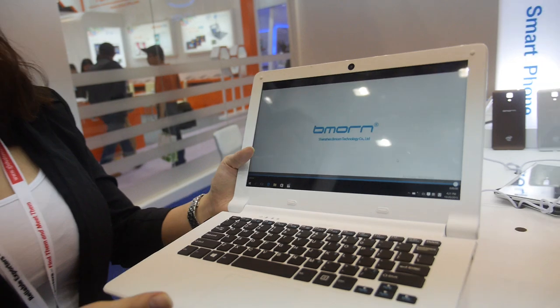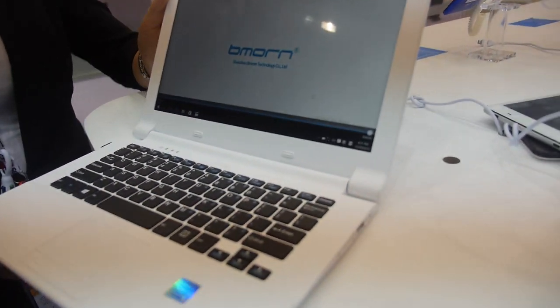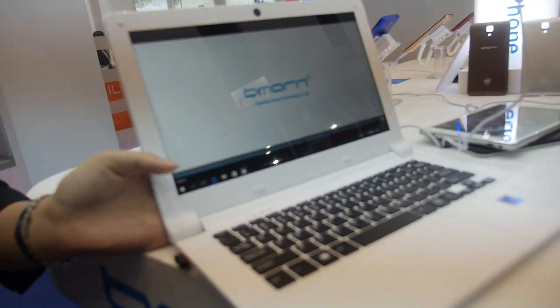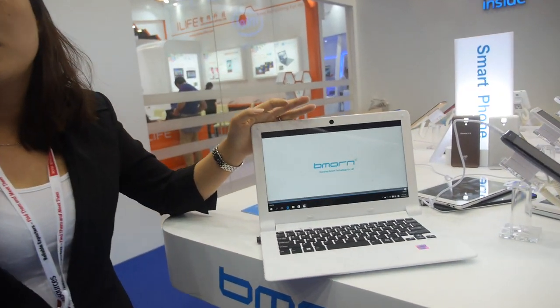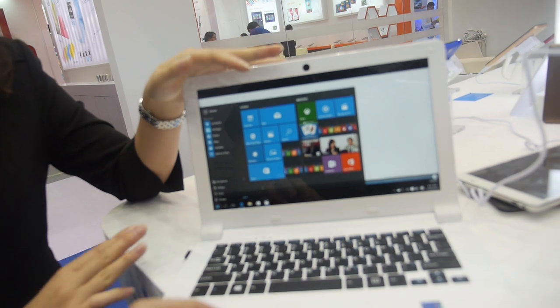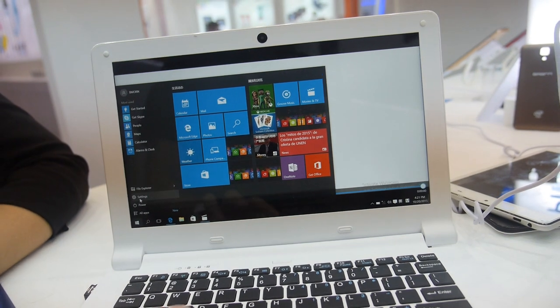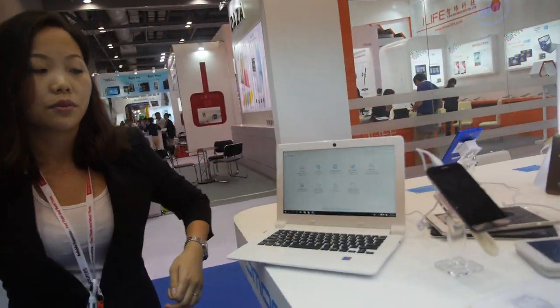This is our first laptop with Intel — an 11.6-inch model. It's a good price, around $105. It can run Windows 10, but you need to pay the license. The Windows license for this notebook size is around $15, but the local OEM needs to negotiate with Microsoft directly.